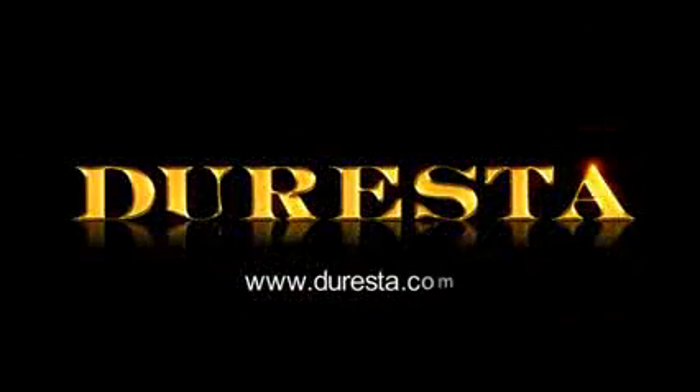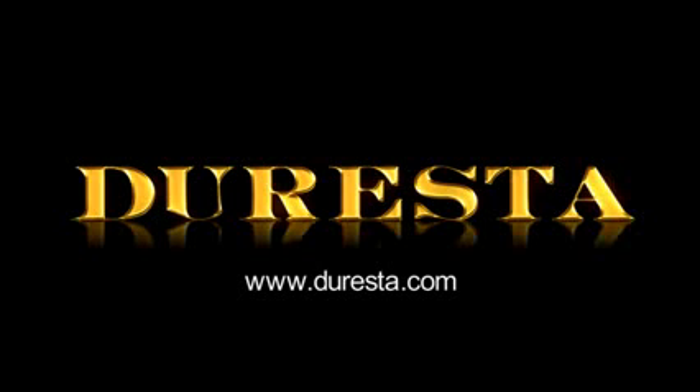For more information, please visit our website, Duresta.com, where you can request a brochure, arrange a visit to our showroom, or find details of your nearest Duresta stockist.